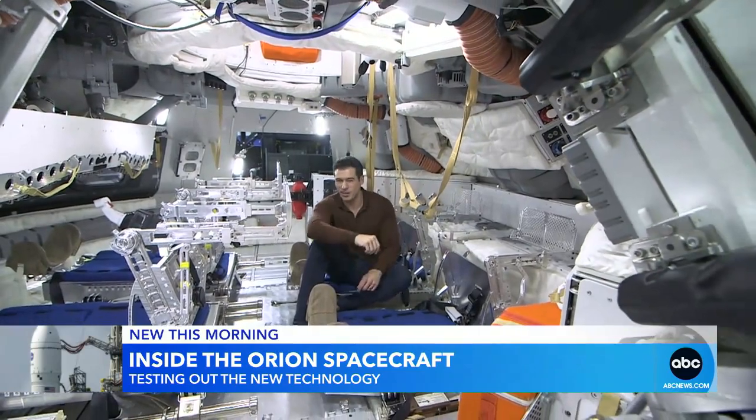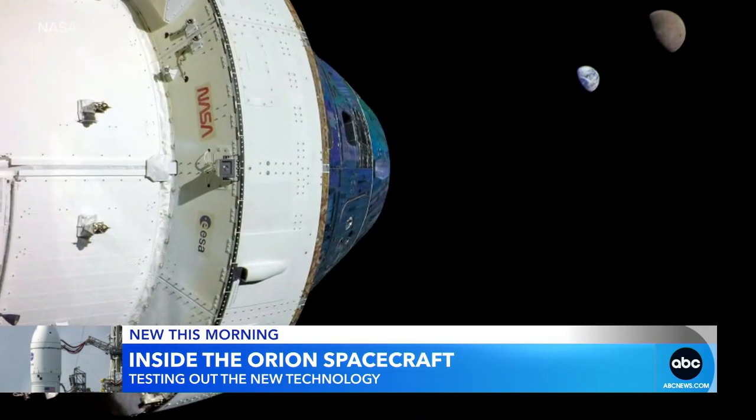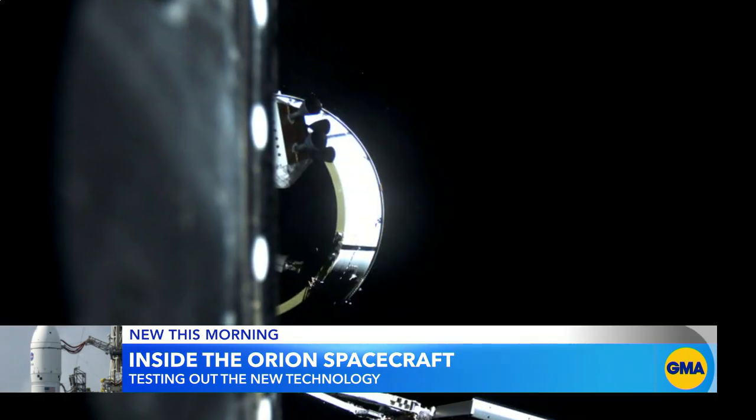This morning we are getting the chance to speak directly to Orion. These are the stunning images from the Artemis 1 mission — the Orion selfie with the moon and planet Earth in the background, and those close-ups of moon craters. There are GoPro cameras, and they're being used in the wingtips.